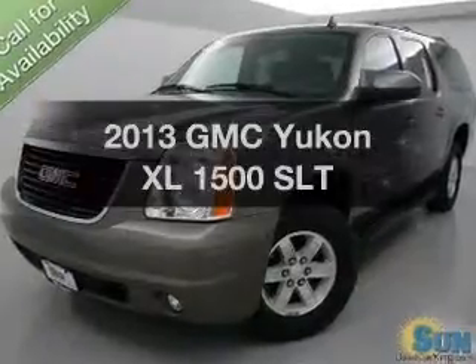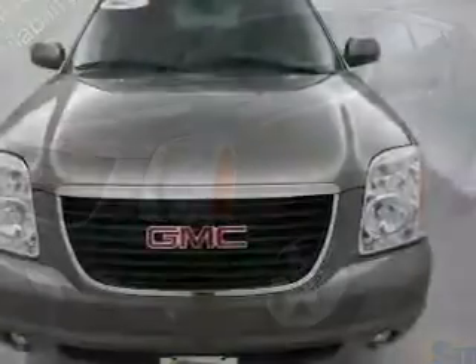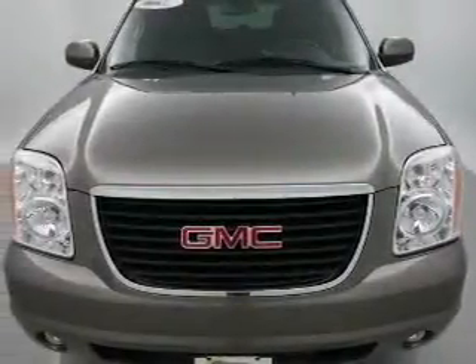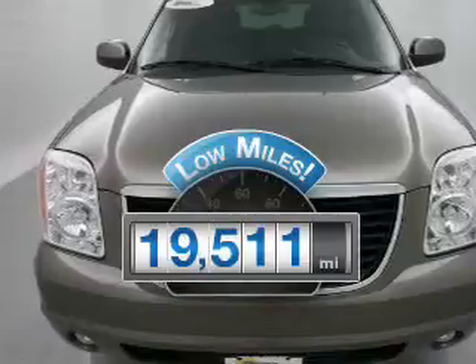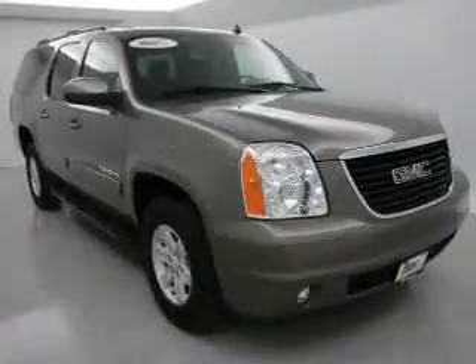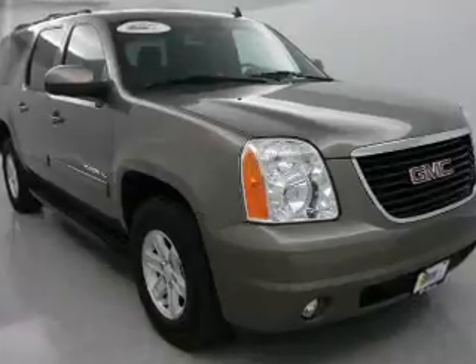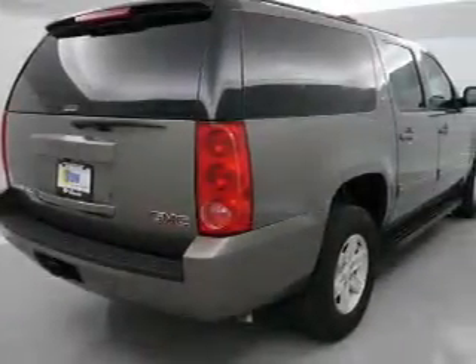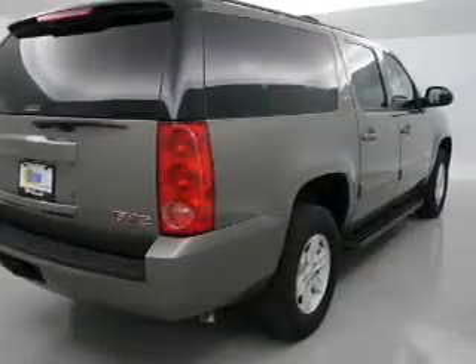Imagine yourself in this 2013 GMC Yukon XL. Travel the roads in style and comfort in this great vehicle. Low mileage is an important factor in your purchase, and this vehicle delivers a low odometer reading. The powertrain includes 4-wheel drive with a powerful 8-cylinder engine driven by a 6-speed automatic transmission. Reach your destination effortlessly with GPS navigation.